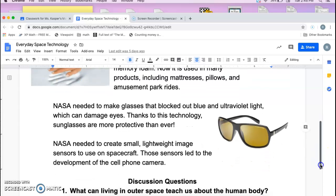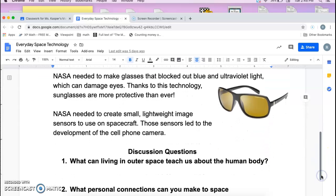NASA needed to create small, lightweight image sensors to use on spacecraft. Those sensors led to the development of the cell phone camera.